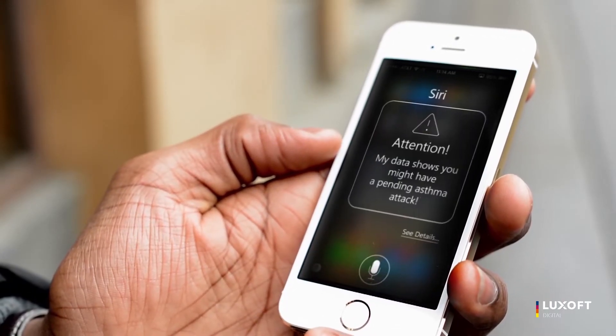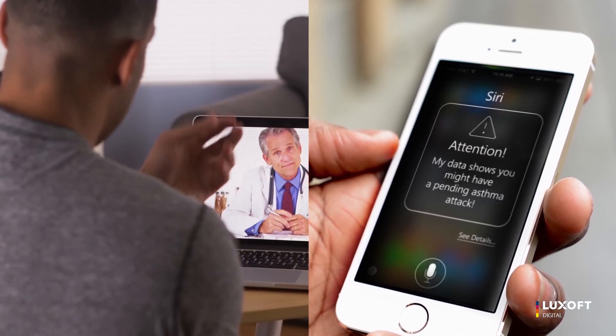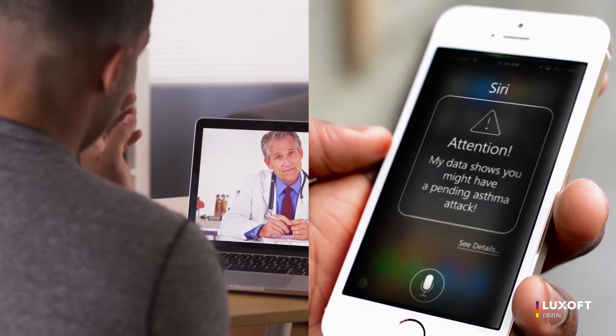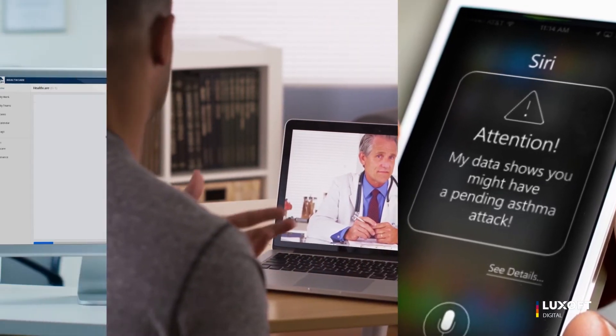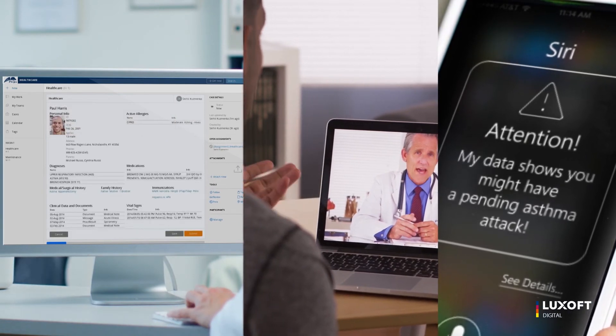Possible triggered actions taken by the system may include communication of the concern to Paul via a conversation device such as Siri or Alexa, or text messaging, advising him to increase the dosage of medication with the GP's advisory guidance, and sending an alert to Paul's healthcare provider to inform about Paul's condition.